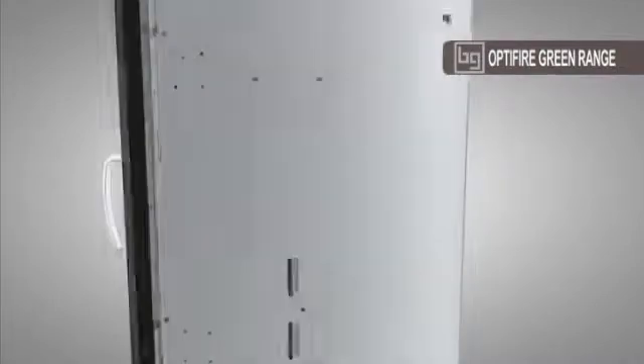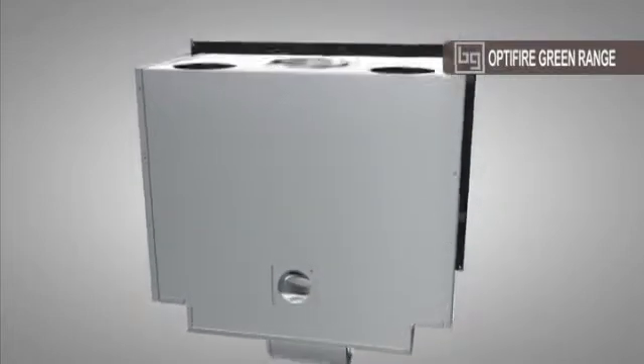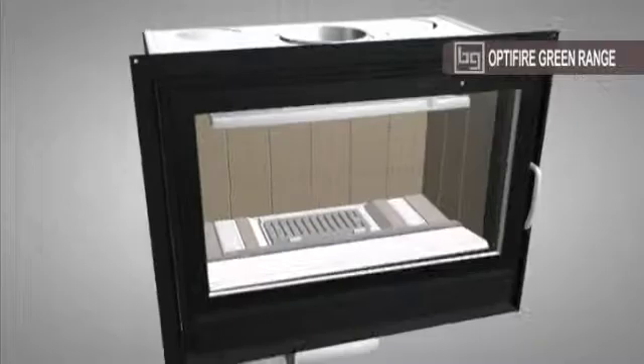The OptiFire 800 and Design 800 Green can transfer heat by natural convection. They therefore need two hot air vents on the top of the appliance to release the considerable amount of heat produced. If well situated, heat can also be transferred to neighboring rooms.